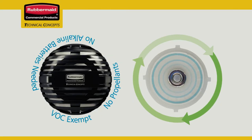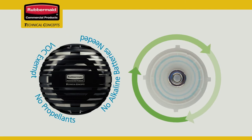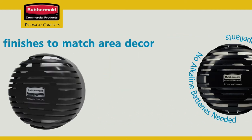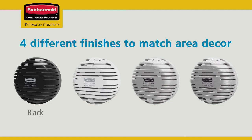VOC-exempt and using no propellants, a T-cell 2.0 delivers its odor-neutralizing fragrance without the use of costly alkaline batteries. Choose the T-cell 2.0 finish that fits your decor — with four different finishes, you're sure to find the ones that look great in your locations.